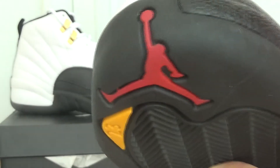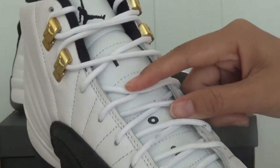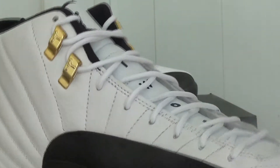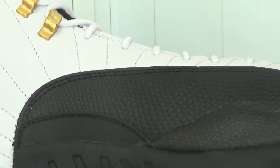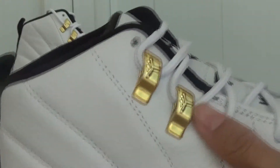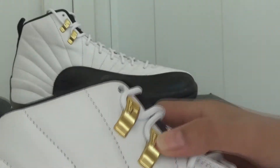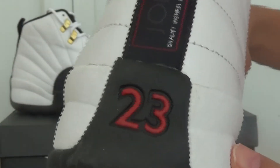Here is the tone box. Two, three — the metallic shoelace eyes. Number 23 Jordan.